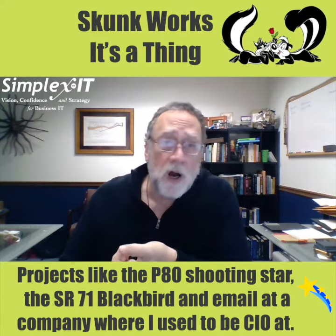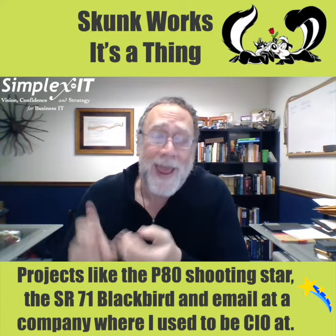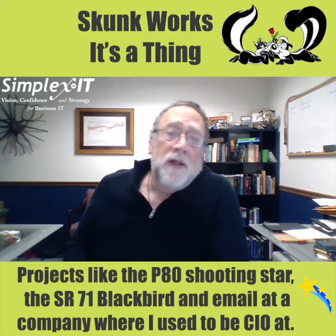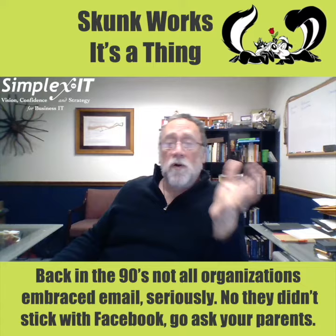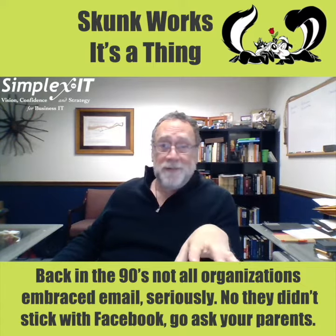Projects like the P-80 Shooting Star, the SR-71 Blackbird, and email at a company where I used to be CIO. Back in the 90s, not all organizations embraced email. Seriously.